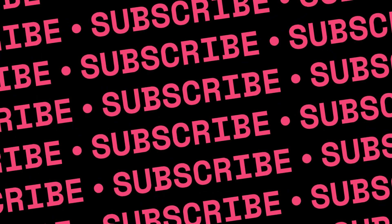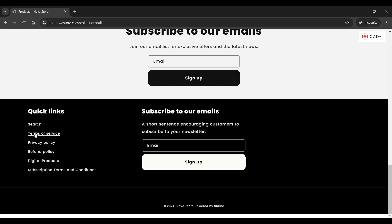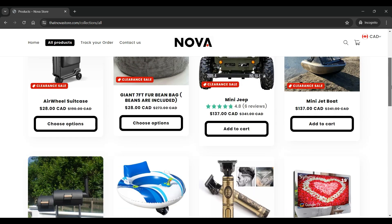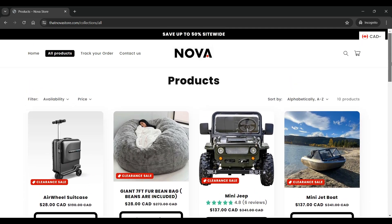The bottom section of the website has search, terms of service, privacy policy, refund policy, digital products, subscription terms and conditions, and other pages available. In terms of payment options, all the major payments are supported by thatnovastore.com. There are no social media icons available on the site, which means they are not active on social media, which is quite suspicious for a legit online website.